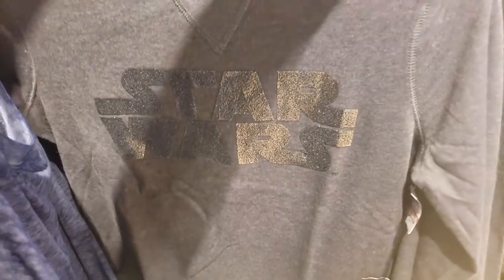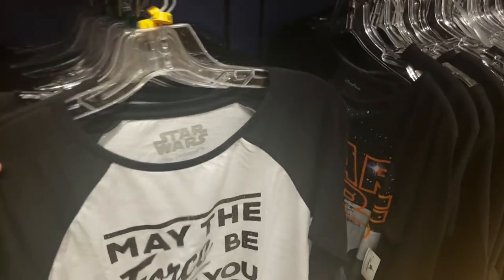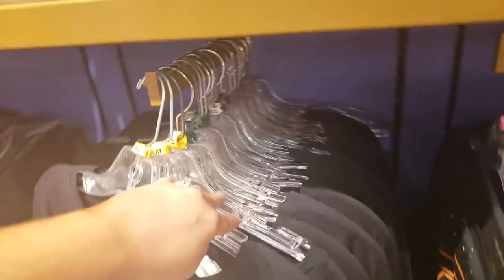Let's see — $9.99 for all of these. This one has some nice glitter to it — $12.99. This one here — I might just have to pick up. 'May the Force Be With You' — this is $14.99. I'm going to grab one of these possibly!